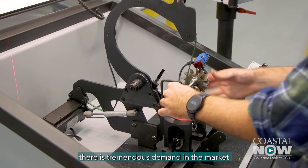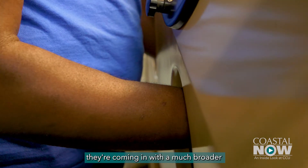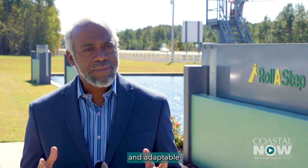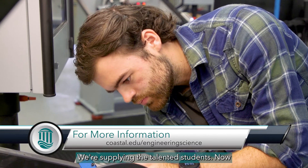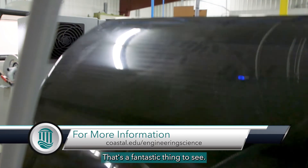What we see is there's tremendous demand in the market for our students. What they like about our students is that, from an engineering science perspective, they're coming in with a much broader set of skills — they're actually moldable and adaptable to the types of needs that the employer has. We're supplying the talented students, now we're having the demand coming in actually requesting those students. That's a fantastic thing to see.